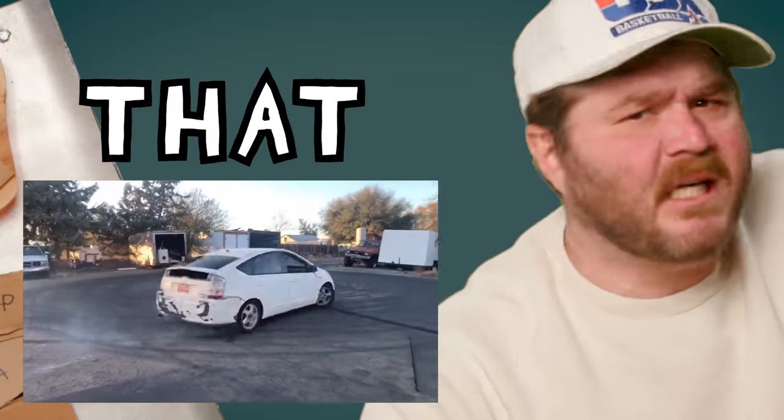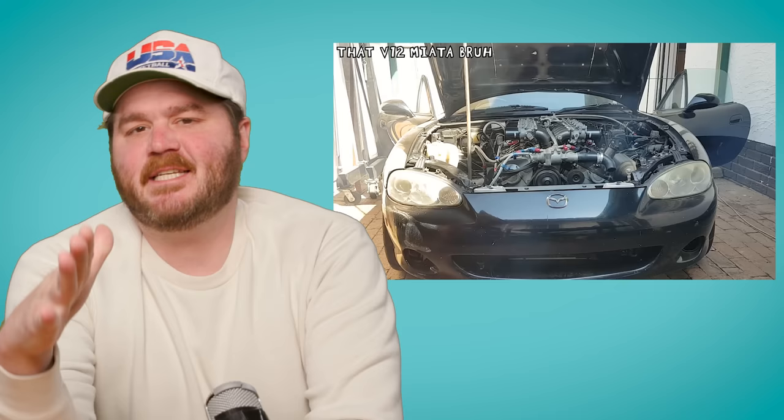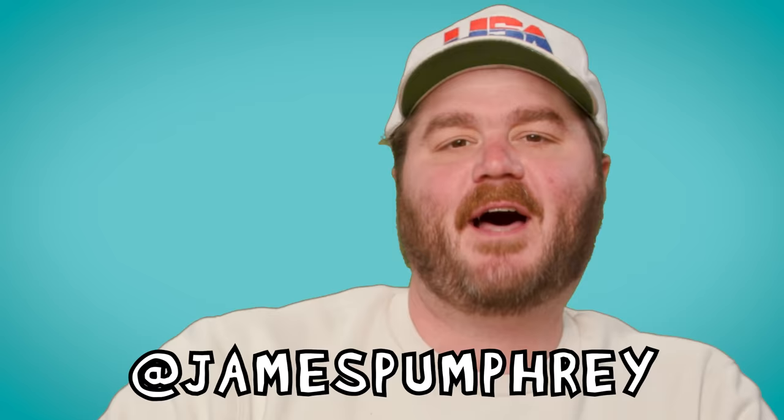They shouldn't put that engine in that car. I'm losing my mind right now. We love engine swaps around here, but they're starting to get a little out of hand. Today, we're talking about some of the most impressive and downright irresponsible engine swaps on YouTube, where I live. I'm James, this is the Monolist, and this is the D-List.